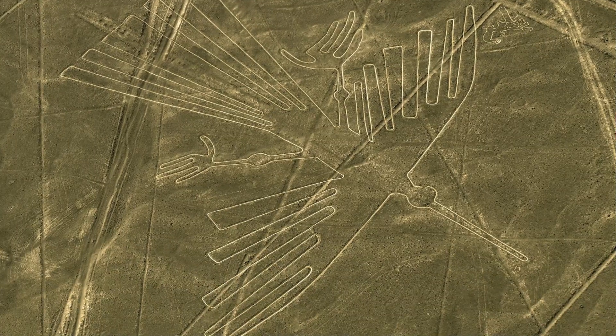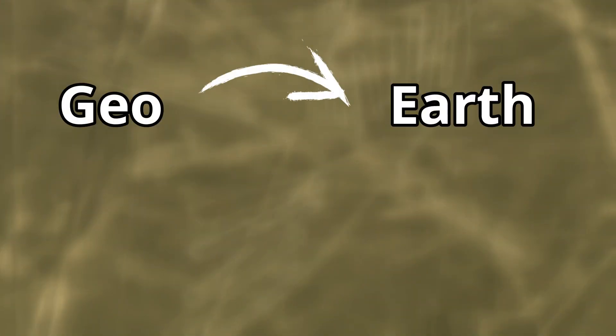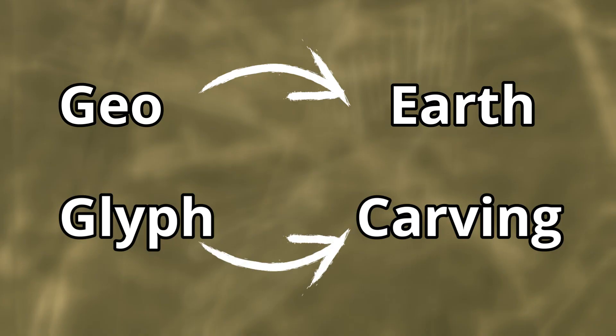The condor is one of the largest geoglyphs. For those wondering, 'geoglyph' comes from 'geo,' meaning earth, and 'glyph,' meaning carving — so earth carving. There are famous geoglyphs in the chalky hills of England too, and elsewhere, but those are for a separate episode. They're not unique to Peru.